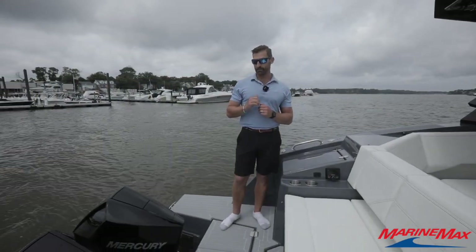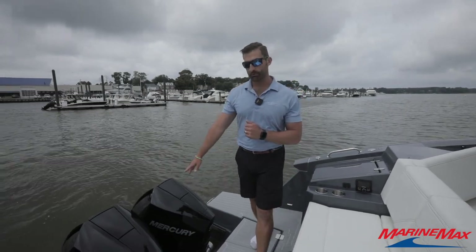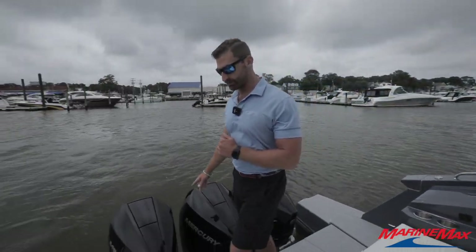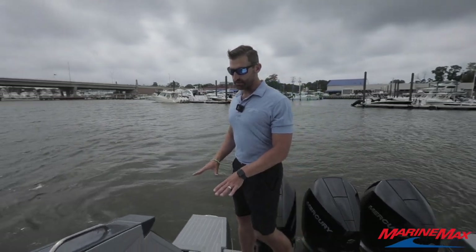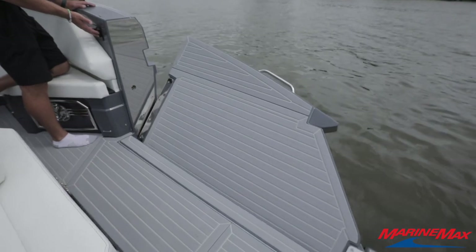This is the South Beach Edition with white interior seating, triple Mercury 300 outboards, an awesome C-deck layout, and a really nice dive door that folds down to really open up the space back.